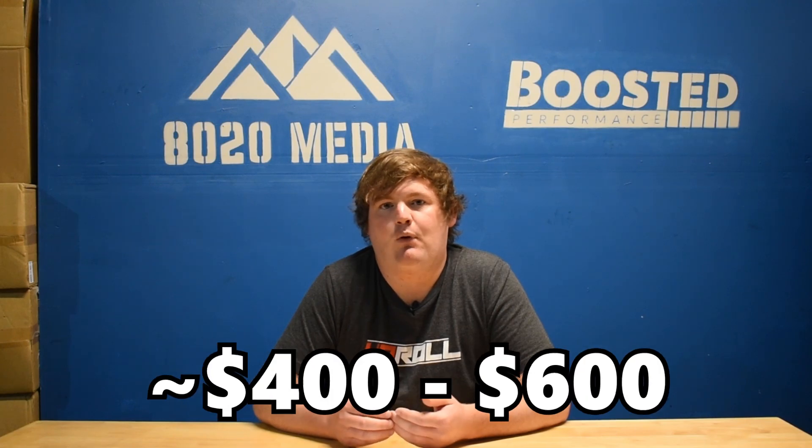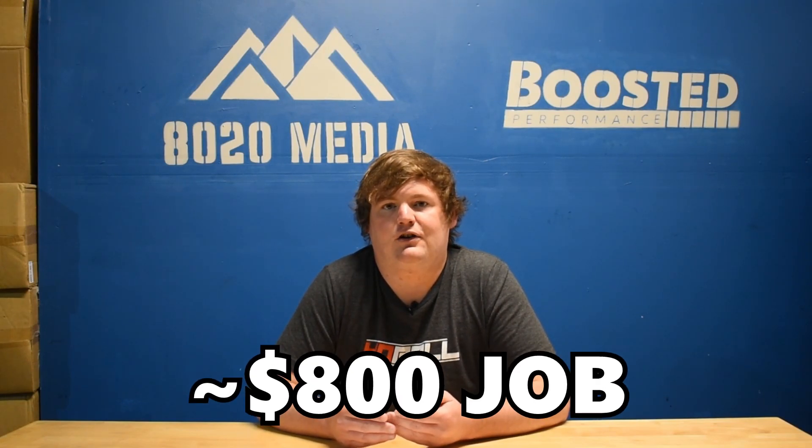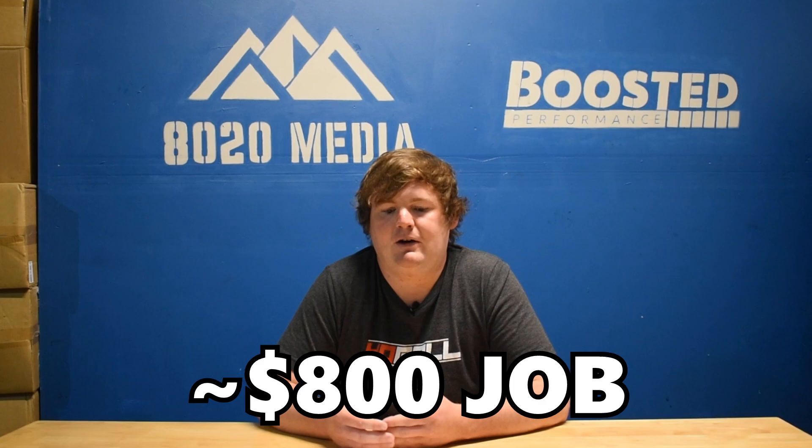But if you do end up at a repair shop, that will add another roughly $400 to $600 in labor. And depending where you go, they might charge you closer to MSRP for the parts, so it could still end up being an $800 job if you do go to a repair shop.